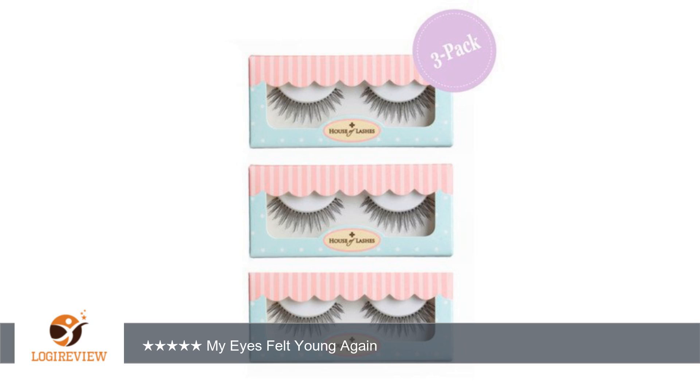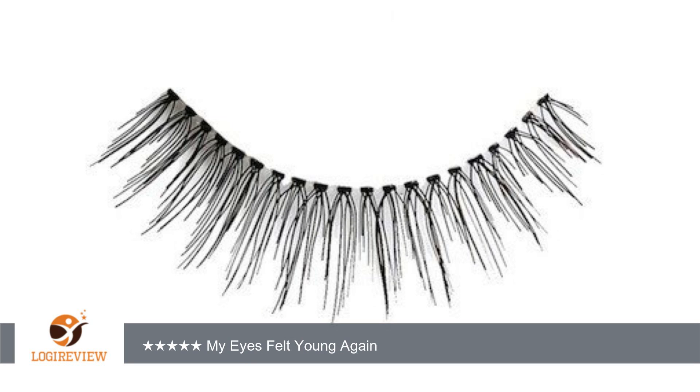A customer wrote: I received this product for testing and review purposes. I'm not an avid false lash wearer — I'm actually a newbie to falsies — and these lashes in Au Naturale are so light and beautiful and enhance any eye look you create.